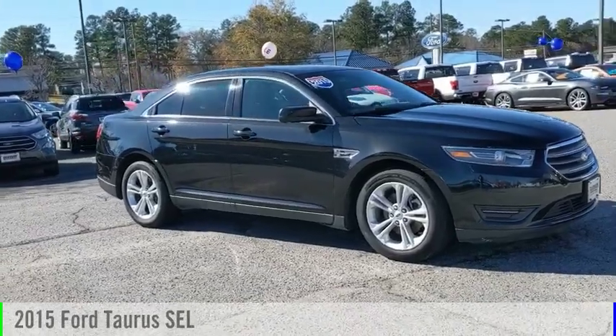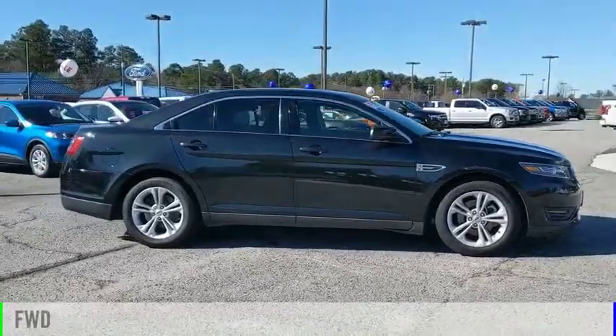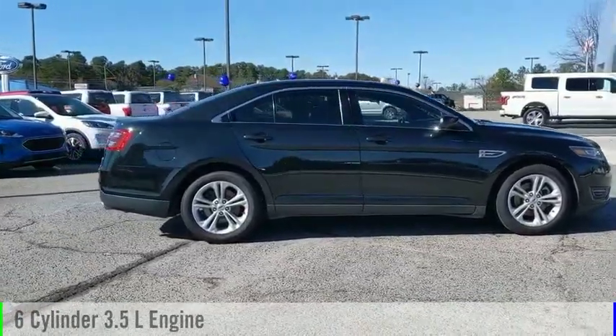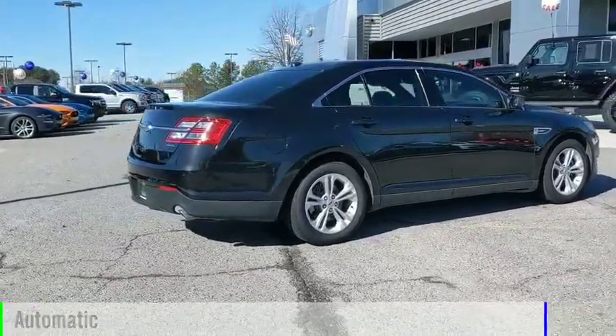You are going to love the 2015 Taurus. This vehicle is powered by a front-wheel drive, six-cylinder, 3.5-liter engine, and comes with an automatic transmission.